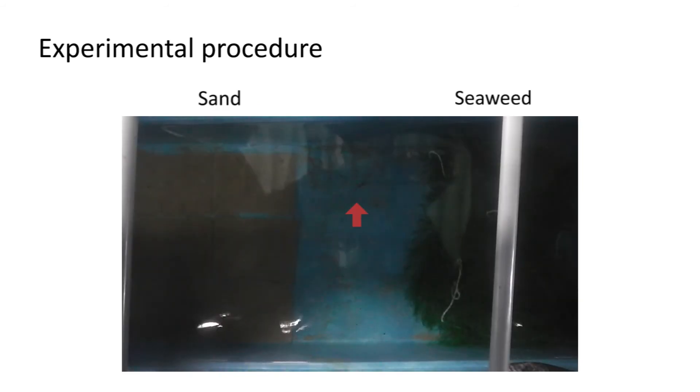Here is a video of the experiment. The fish identified by the red arrow seem to prefer the sandy environment.